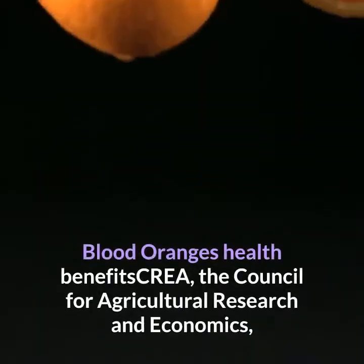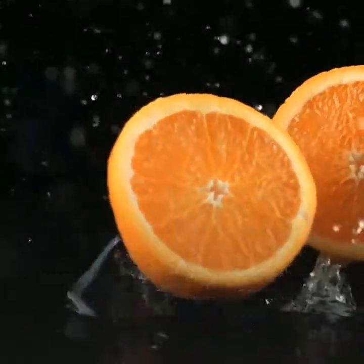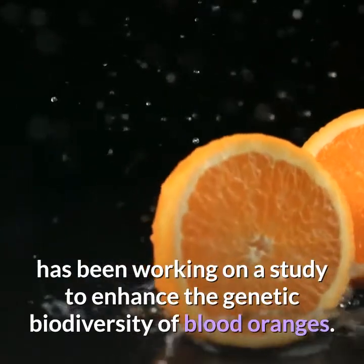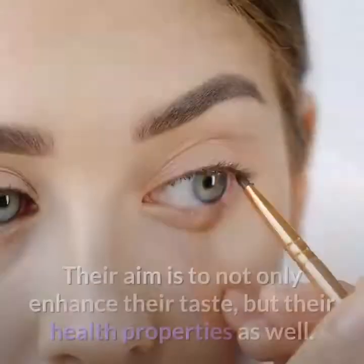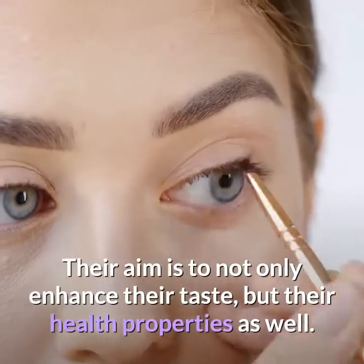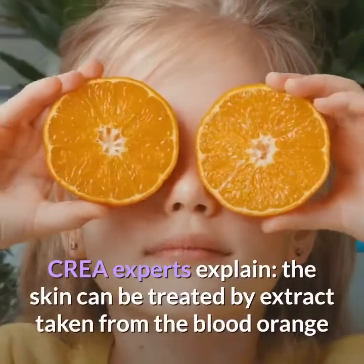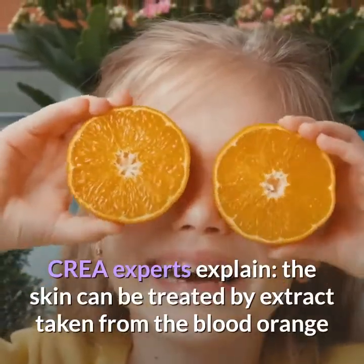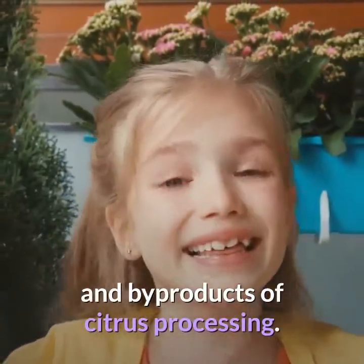CREA, the Council for Agricultural Research and Economics, has been working on a study to enhance the genetic biodiversity of blood oranges. Their aim is to not only enhance their taste, but their health properties as well. CREA experts explain that the skin can be treated by extract taken from the blood orange and by-products of citrus processing.